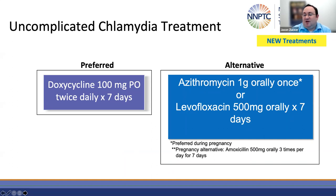Because of this change, it's important to remember that doxycycline is to be avoided in pregnancy. Azithromycin remains the preferred agent in pregnancy, with amoxicillin 500 milligrams three times a day as an alternative. Erythromycin is no longer recommended because of the frequency of GI side effects.